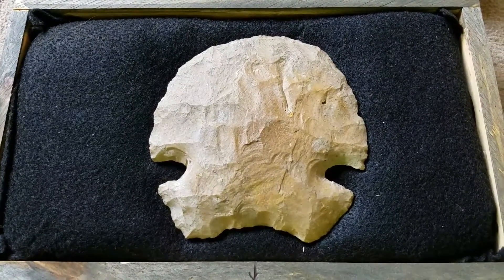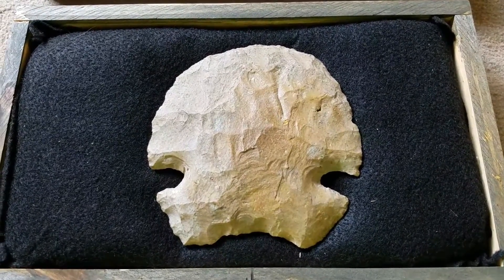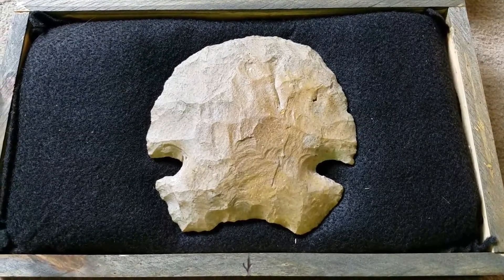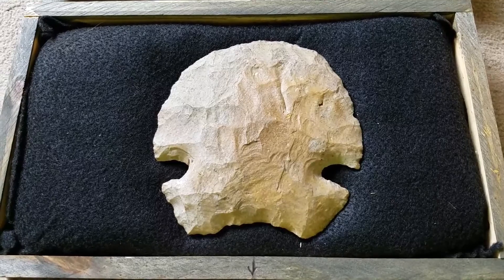This is a notched hoe that I found in, I guess it was 2009. I had went to the creek one day after work and I only had a couple hours of daylight, so I was in a hurry to get to a certain spot in the creek that I wanted to hunt.